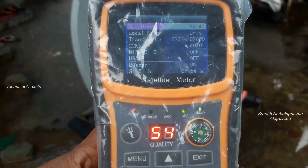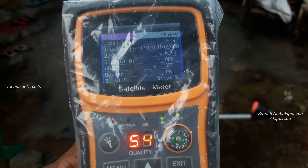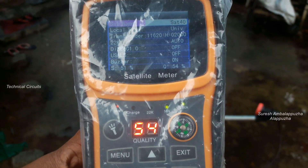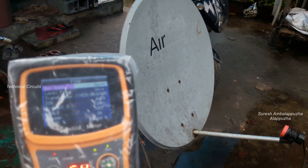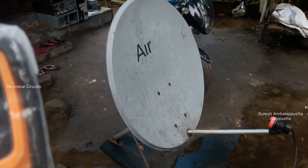I just tracked the satellite and checked the signal level on the dB meter. Only one transponder is available on this satellite, and on this transponder there is only one test channel — 48 to 54 percent signal received — as measured on the SF-720 satellite dB meter.